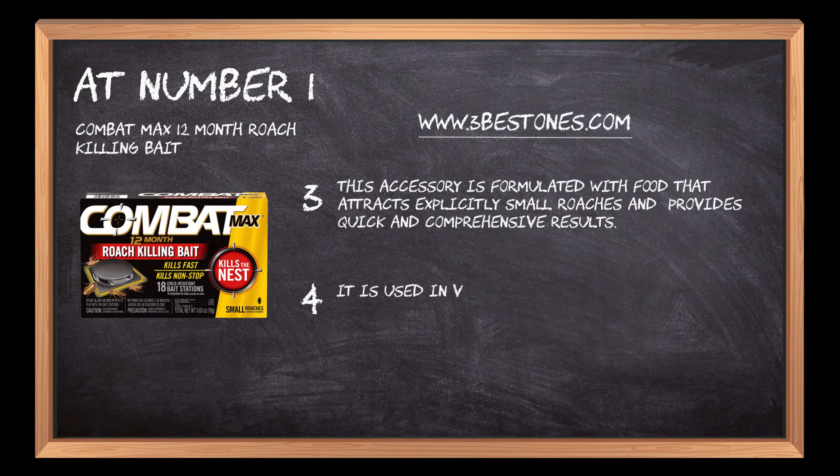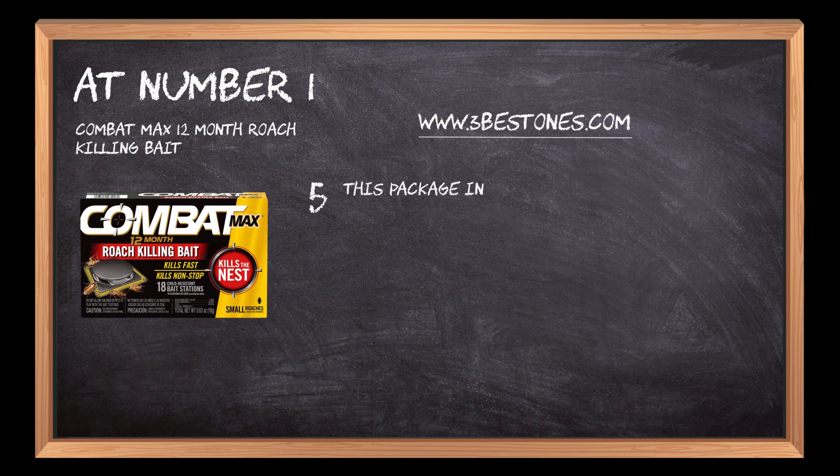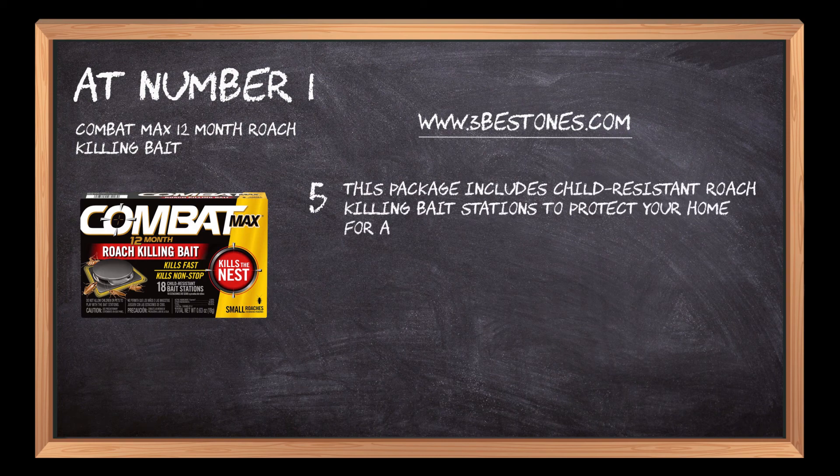It is used in various areas like sinks, toilets and around appliances to exterminate and destroy the roaches' nests. This package includes child-resistant roach-killing bait stations to protect your home for an entire year.